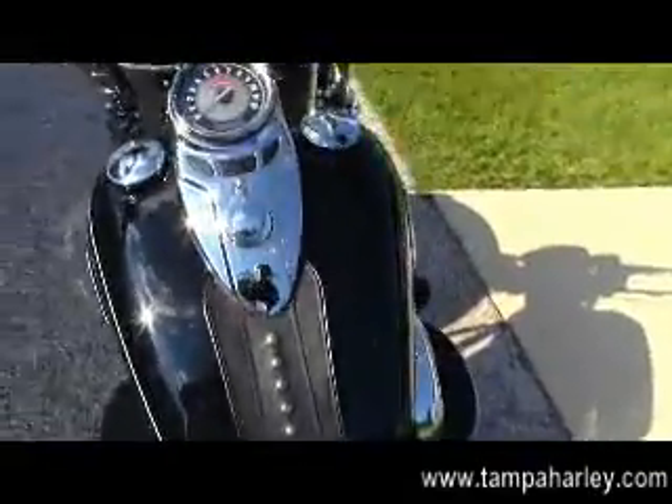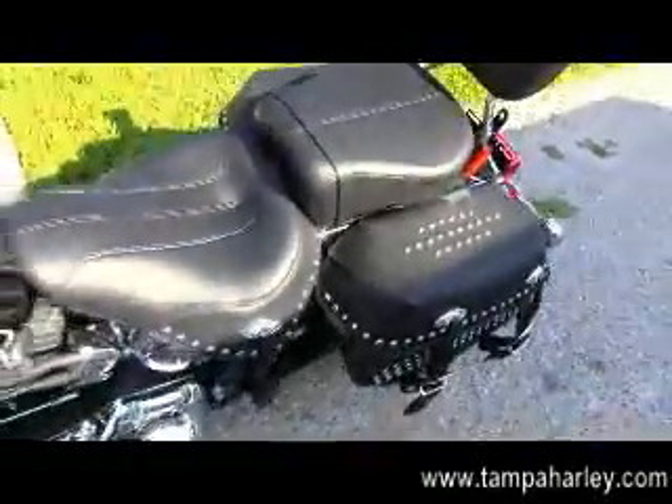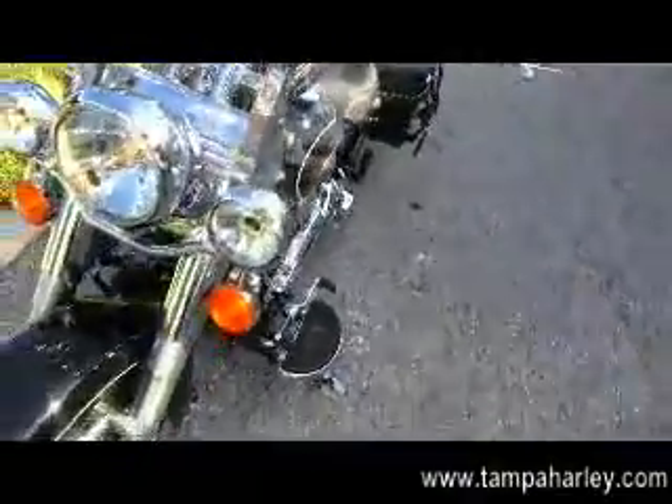Up front we have the cat's eye style instrument cluster with a matching tank trim, pull-back touring style bars, and up front we've got the detachable front windshield.